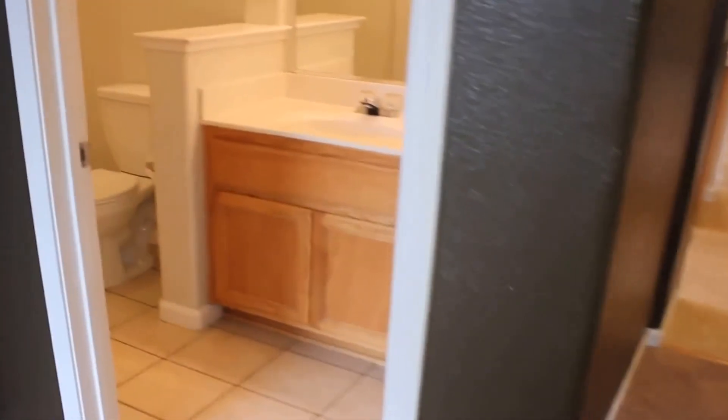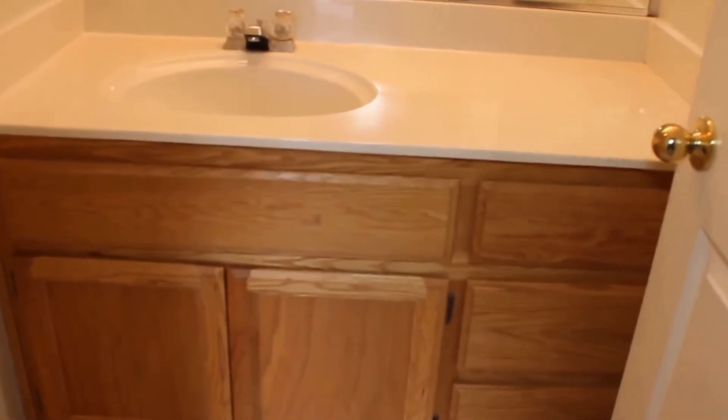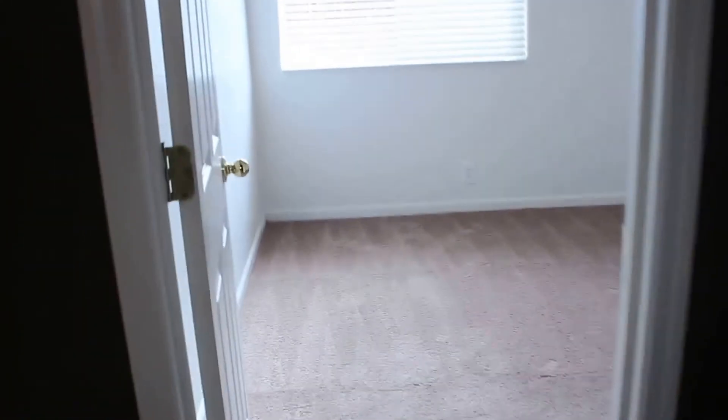The second bedroom is here on the left. Nice big window. Throughout the house you'll notice two-tone paint, and there's a ceiling can in this room as well, plus a very good sized closet. Bathroom next — nice large countertop area, single sink, toilet, and just a standard shower over tub combo.